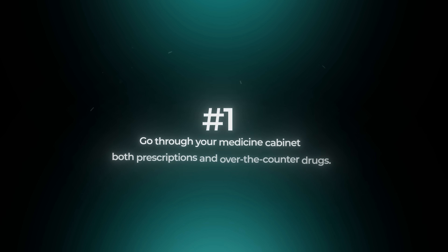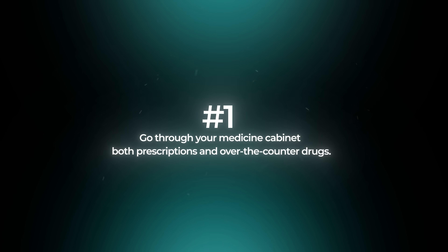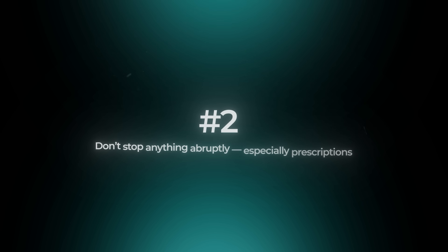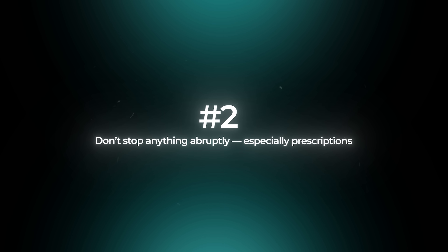Here's what you can do instead, broken down into two steps. Step one is to go through your medicine cabinet, looking at all prescription and non-prescription medications. Search online or ask your doctor or pharmacist which of these medications have anticholinergic properties. Step two is don't stop anything abruptly, especially prescription meds. Talk to your doctor first about safer alternatives, or look up the information yourself online.